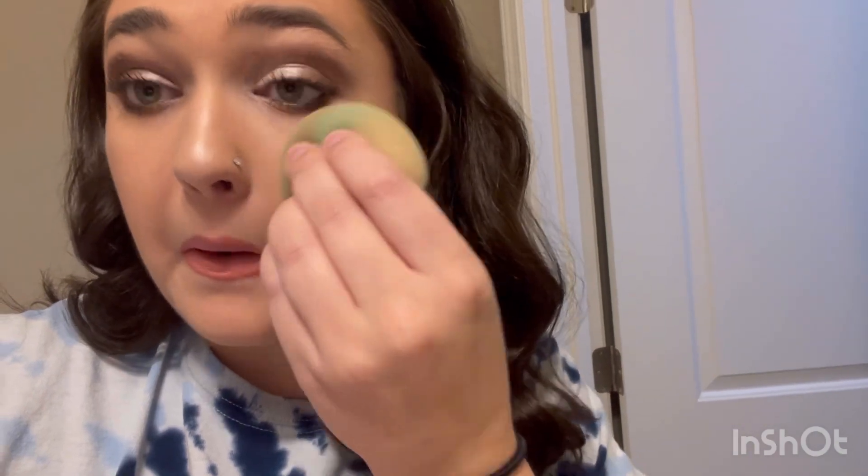Alright, this is the finished look! I'm going in with setting spray to set it a little more. For the eyeshadow we used the ELF Cream and Sugar bite-size palette. For primer I used the ELF Putty Primer for the first time today and I think I've found my new obsession — it's literally amazing. For concealer I did the ColourPop No Filter, and for foundation I did the Mary Kay TimeWise Luminous Wear Foundation.